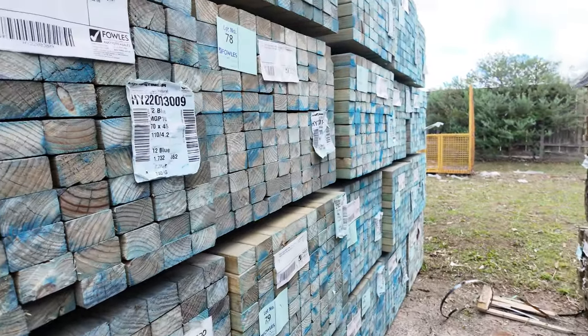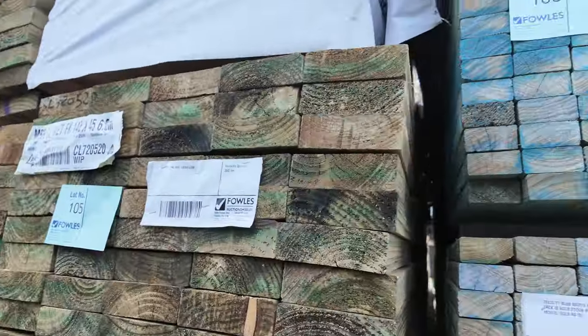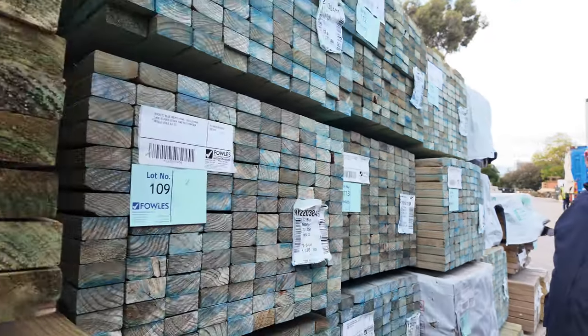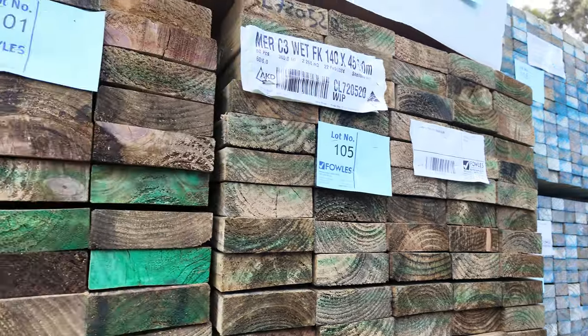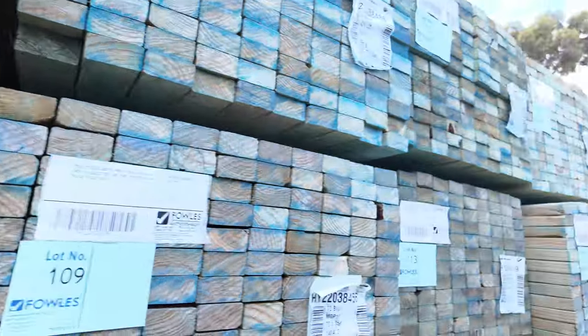We've got a few different things here. We've got some 97x48 sawn pine, some 97x38 sawn pine there as well. All in your catalogue there. Got some long length treated pine in the back of the row there. Like I said, there are three B-double loads of clearance stock in tomorrow, guys.